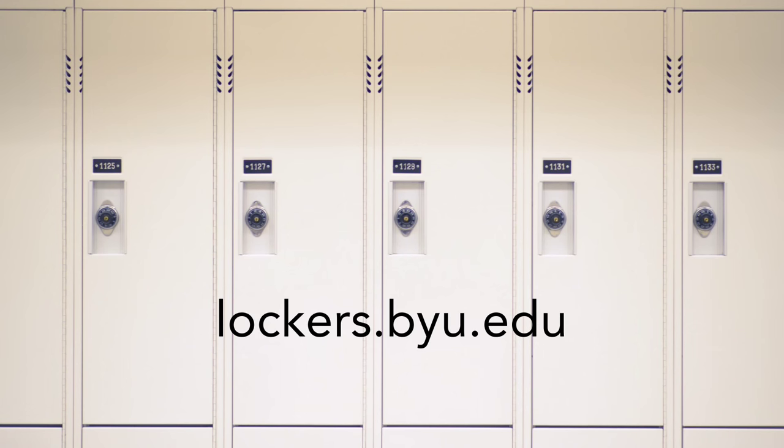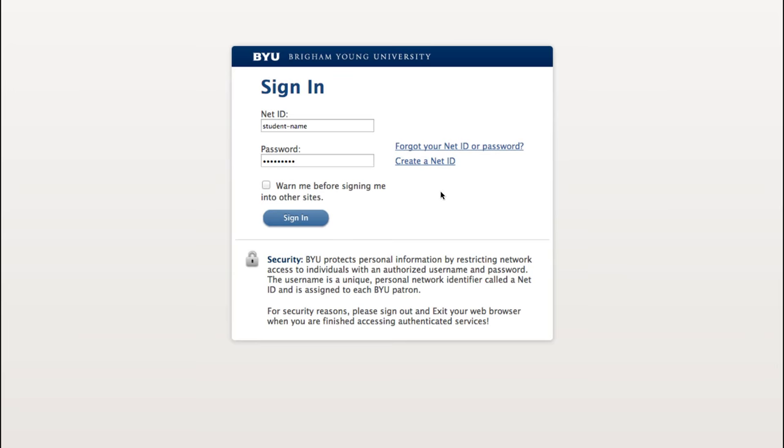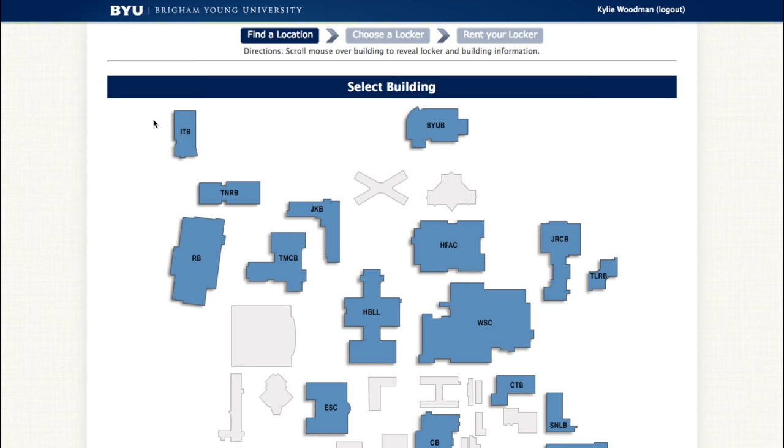To rent a locker, go to lockers.byu.edu. Log in with your BYU NetID, then click Rent a Locker. Choose HBLL.